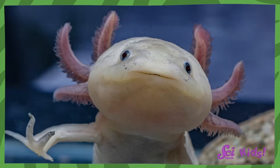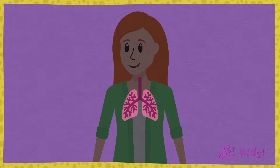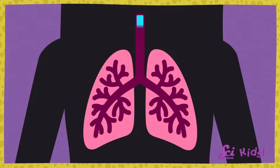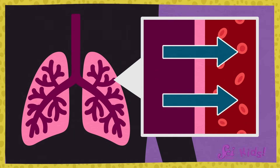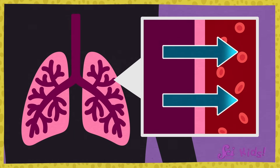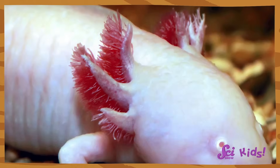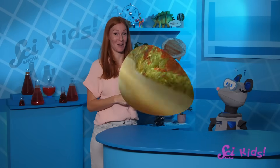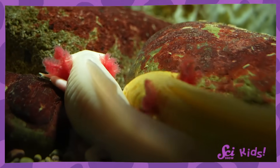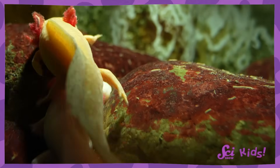Their job, or function, is to pull in oxygen from the water around them. When I breathe, I bring oxygen-filled air into my lungs, and the special veins in my lungs pull oxygen out of the air and into my blood for my body to use. Do you see where the special veins might be on the oshalot's gills? All of those stringy bits have lots of veins in them. When they move through the water, the gills use those veins to collect oxygen and then send it through the oshalot's body.